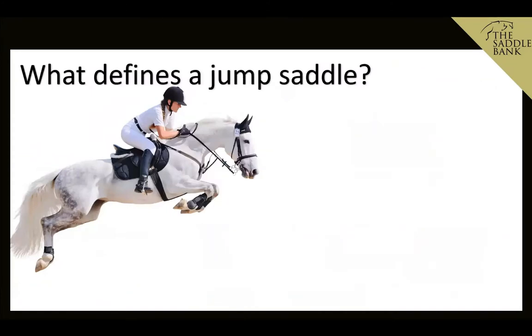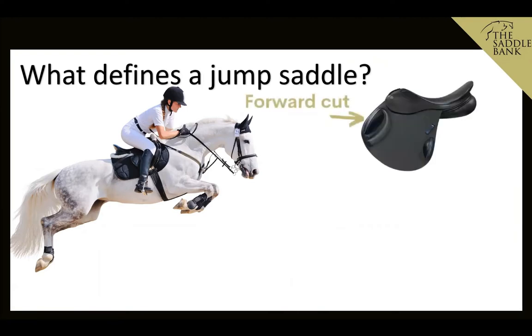So firstly, let's look at what makes a jump saddle a jump saddle. Jump saddles are typically more forward cut than the everyday GP saddle, and that's to help the rider get the best possible position over the jumps and keep them secure. That usually requires the rider to shorten up their stirrups a few holes, so the flap needs to be more forward cut to enable that, making sure their knee doesn't come over the front of the saddle.